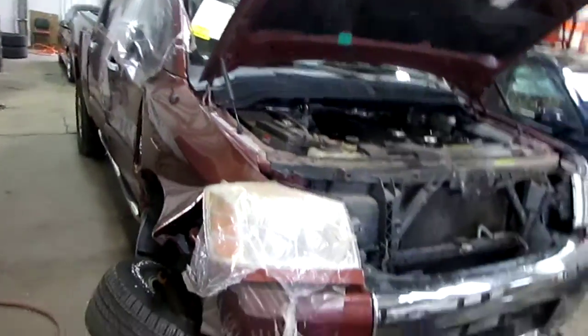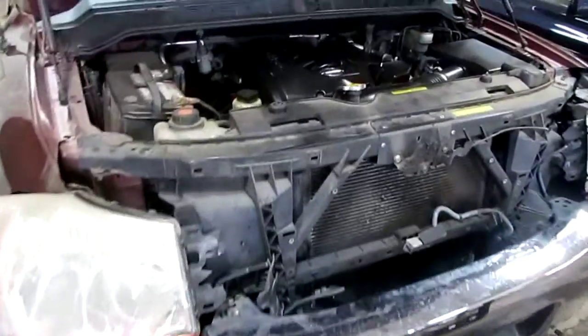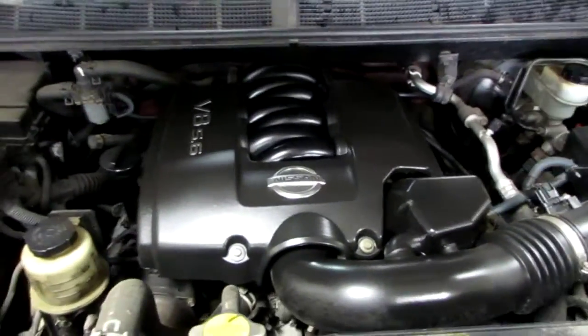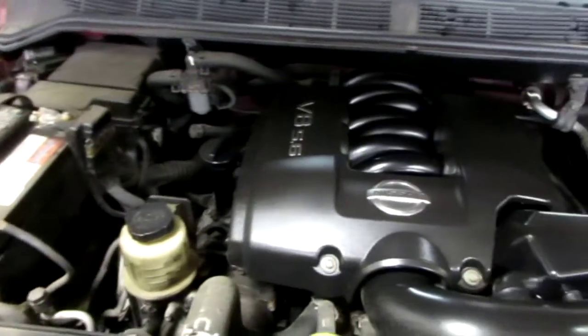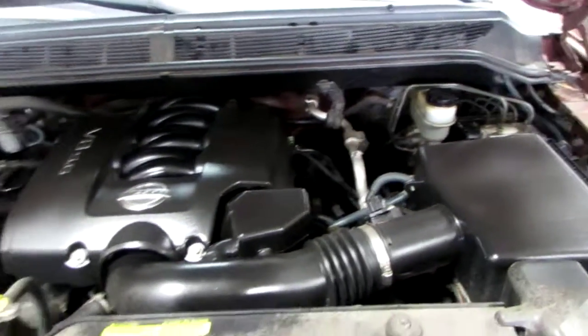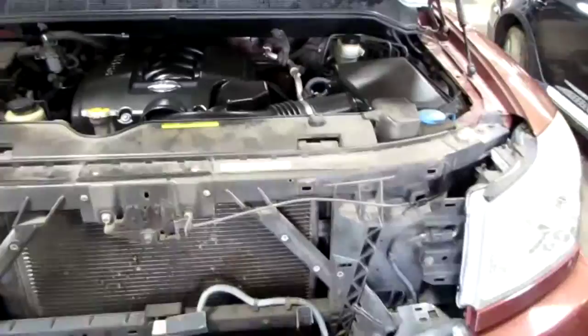Good afternoon and welcome to Tom's Foreign Auto Parts video Porsche number inventory. Here we have a 2005 Nissan Titan. This vehicle has a 5.6 liter California emissions engine, as well as an automatic transmission, cruise control, anti-lock brakes, and is also four-wheel drive.